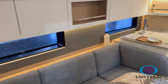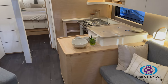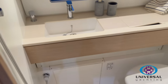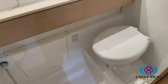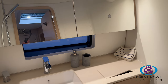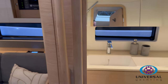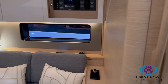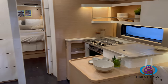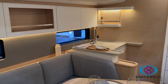On the starboard side you've got the full heads. One thing you'll also notice in the heads, the aft cabins, and the saloon are all of these windows below the deck level, which are fantastic for really connecting you with the outside when you're sat down below — and you can see those all the way around.